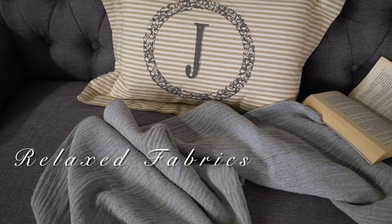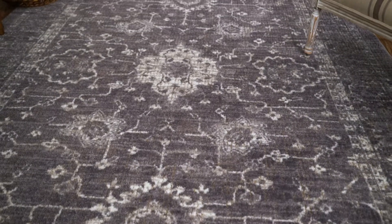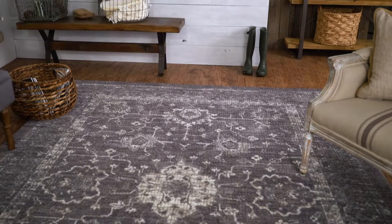Use relaxed fabrics like cotton to create an inviting and homey feel. Finally, to warm up natural hardwood flooring, use a traditional distressed rug.